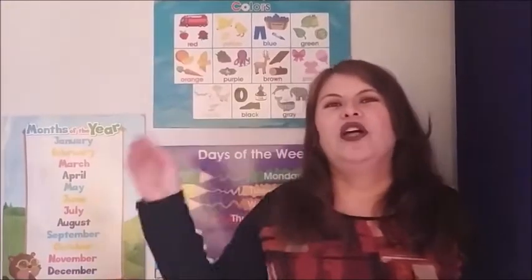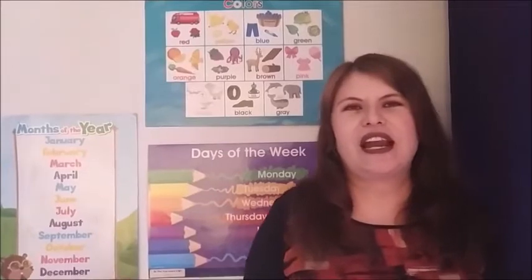Hello, welcome to your English class. Do you remember that yesterday we saw a song about hello? Okay, now we are going to sing. You sing with me.